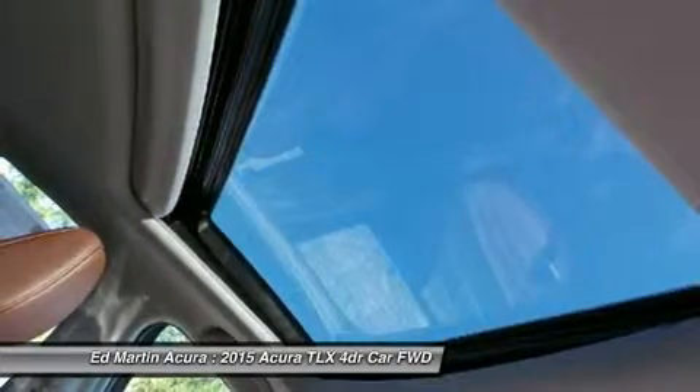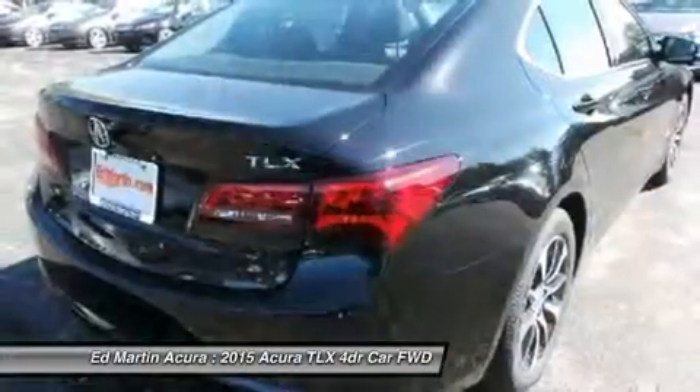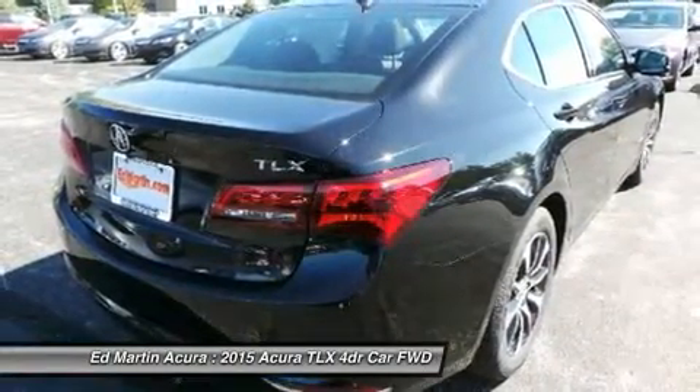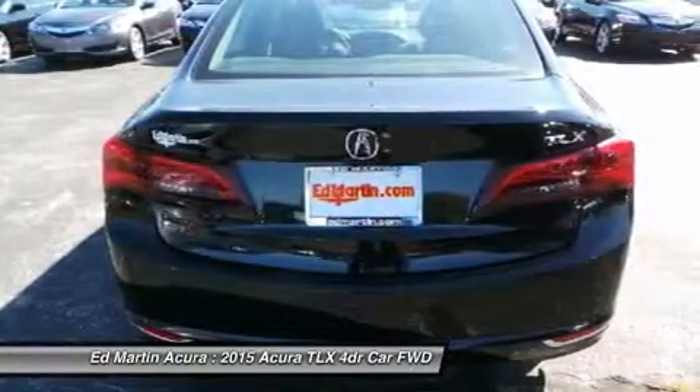Standard Precision All-Wheel Steer delivers unprecedented handling and is the first system that enables the rear wheels to adjust toe angles independently. Super Handling All-Wheel Drive is also available to direct engine power to match weight distribution.